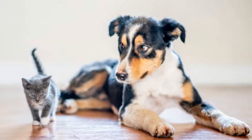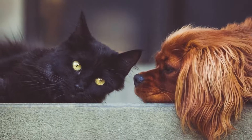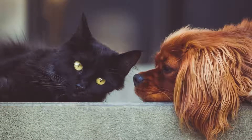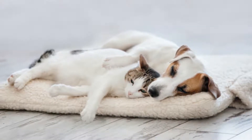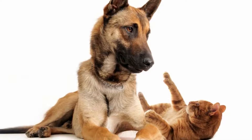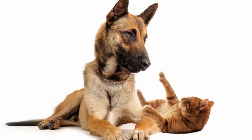Cat fleas are scientifically known as Ctenocephalides felis, while dog fleas are the Ctenocephalides canis. There are slight differences not only in their meal preference but also their behavior and geographical distribution. We will go into all of these as well as all the tips and tricks you need to get rid of the pesky little bugs.